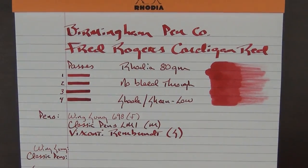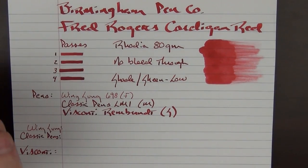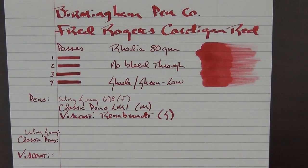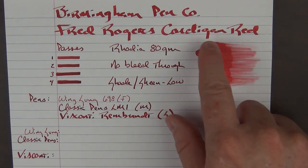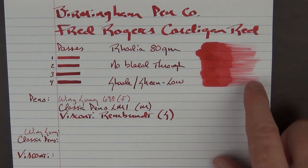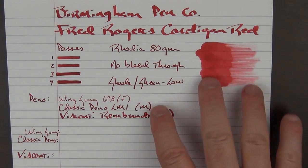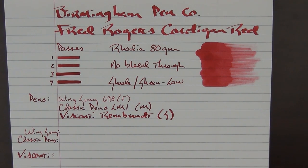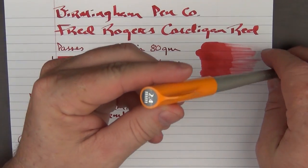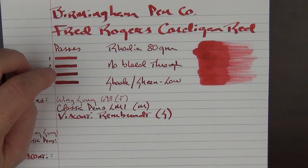Here is what the ink looks like on paper — this is Rhodia 80 gram paper. I really don't find that it has much bleed through, and the shade and sheen is a little bit on the low side. Usually what I do is lay the ink on rather heavy with one side of a Q-tip, and then as it's still wet I turn it over and pull it over so you can see some of the shading. You can see it doesn't pull over that much, so even though I laid it on rather thick, it was rather quick drying. And you can see with a number of different passes using a Pilot Parallel 2.4 millimeter that it gets a little bit darker with more passes, but not necessarily tons of shading or sheening.